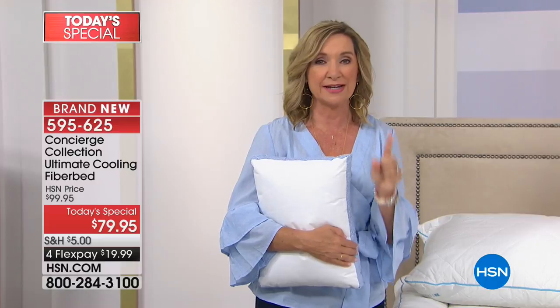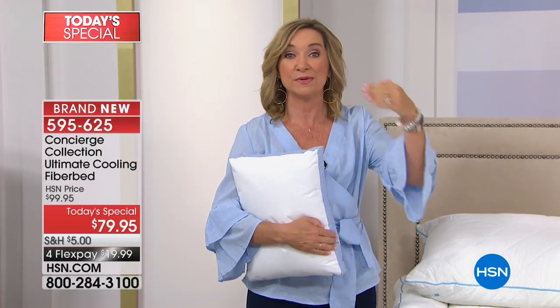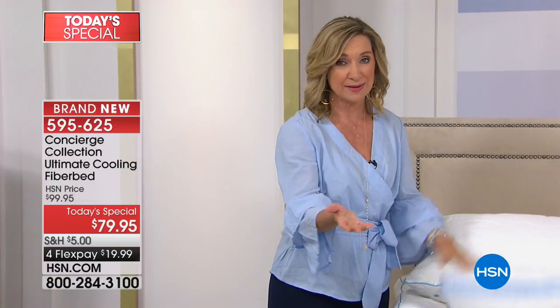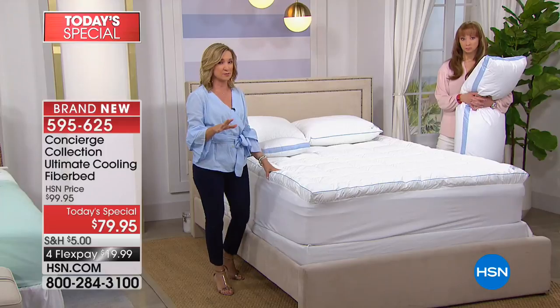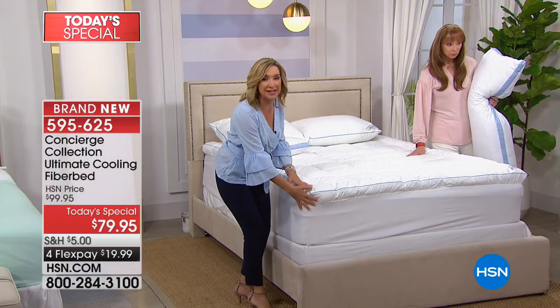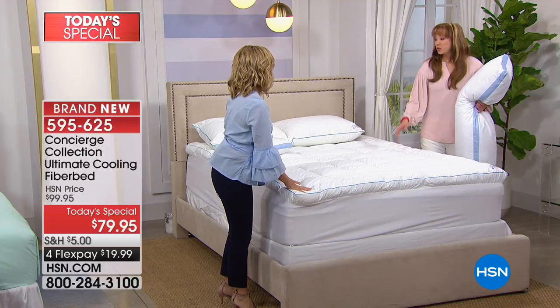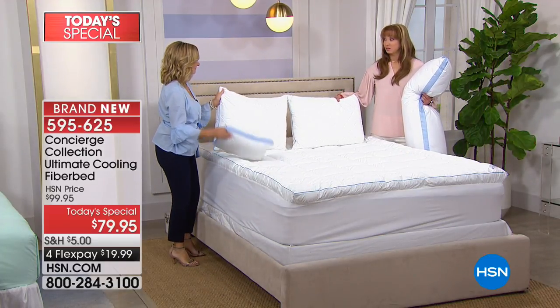When we build a fiber bed, our number one goal is comfort. I love that this one takes it to a whole other level. I am so proud of this fiber bed. Concierge Collection is known for our foundation pieces — mattress pads and fiber beds — they're almost all customer picks. We have all the elements: the fit, the fill, and the cool. A couple of things on the pillows — they actually might not make it till the morning.